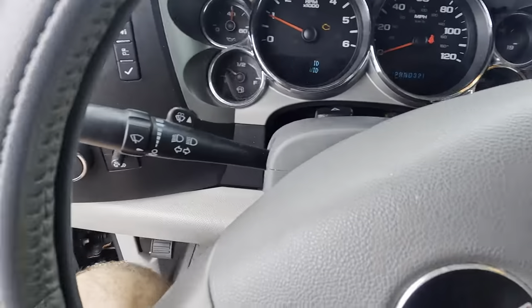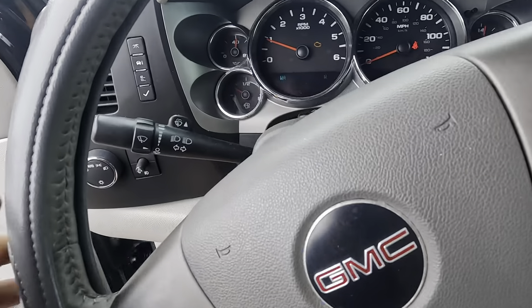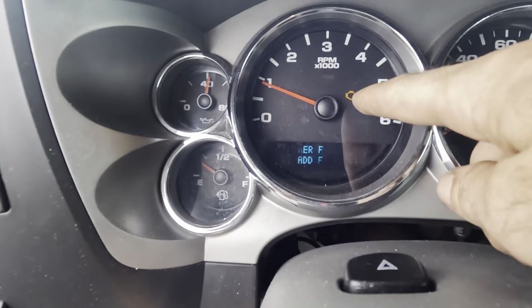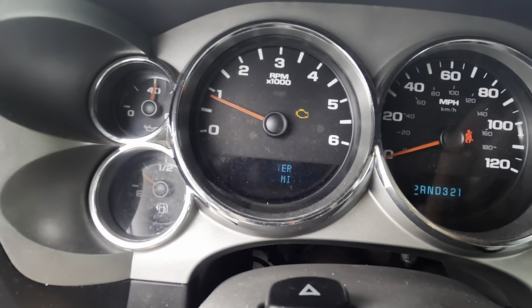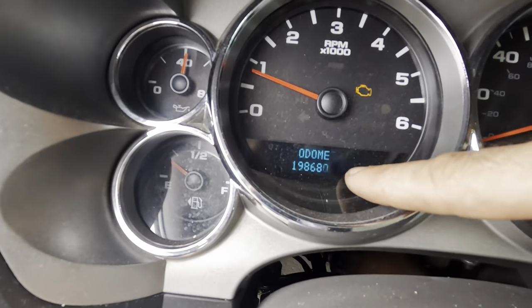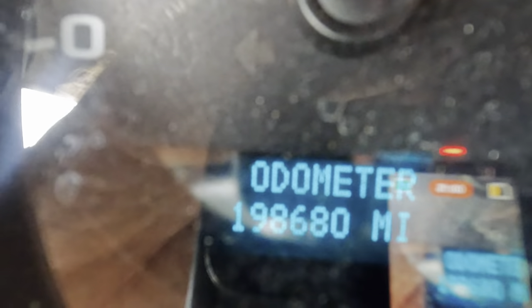Oh wow. Something down there is making a rattle noise. We do have confirmation of our check engine light and it looks like our mileage on this particular Sierra is 198,680 miles on the odometer.